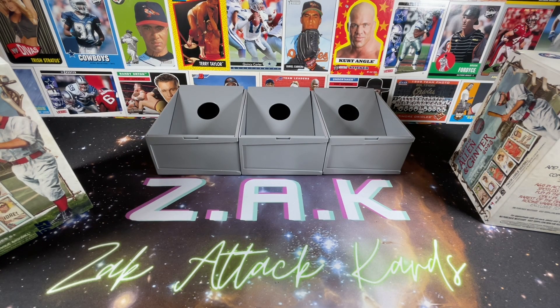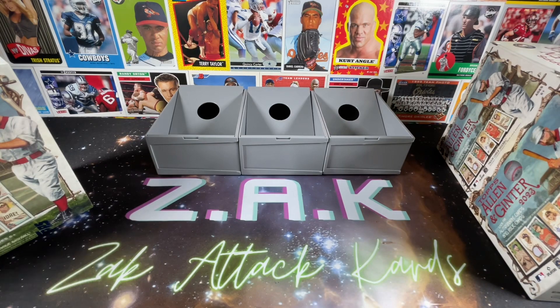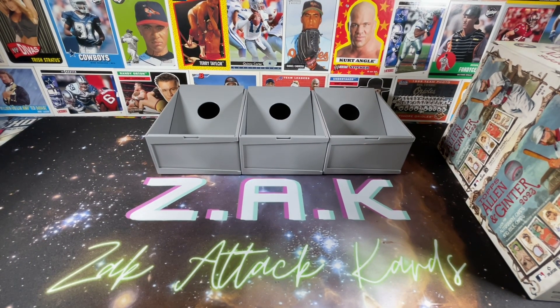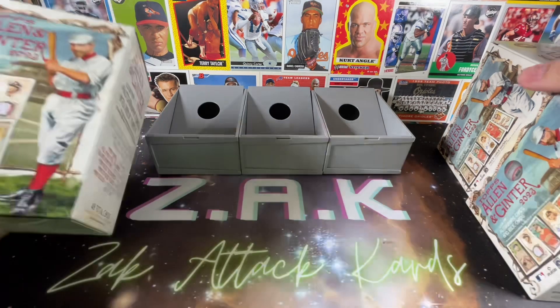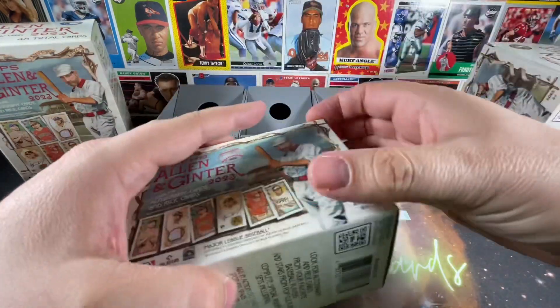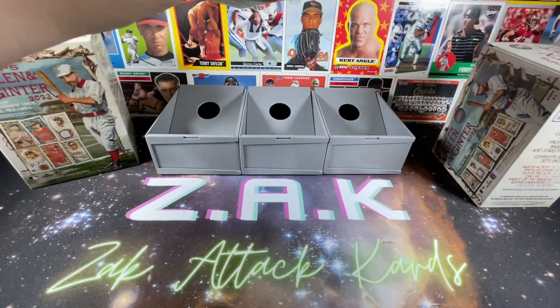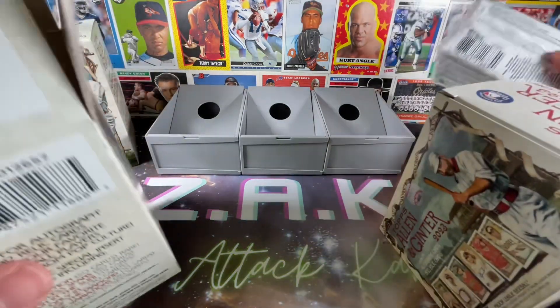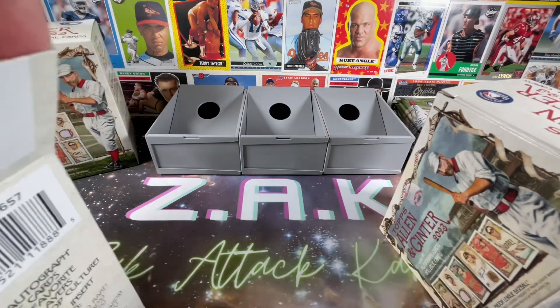For those watching this review to determine if it's something you should pick up — you can definitely still find them on the shelf. I believe they run $25 a piece. Let's open these up, take the cards out, and take a look at the boxes. Allen and Ginter is always a fun hobby rip.